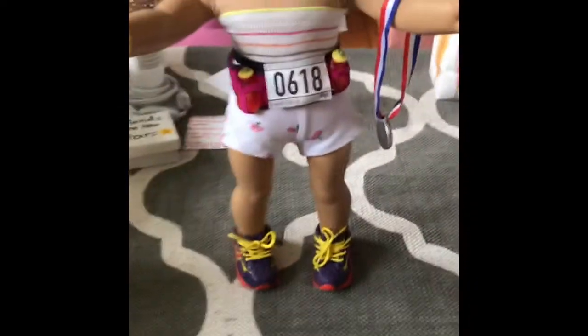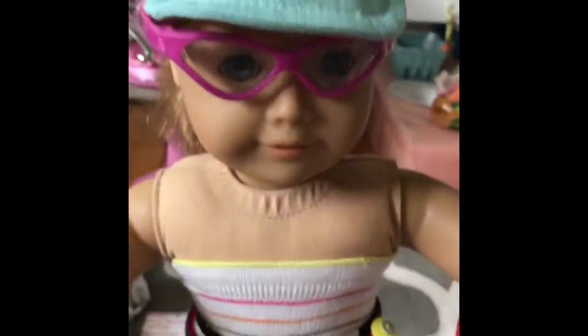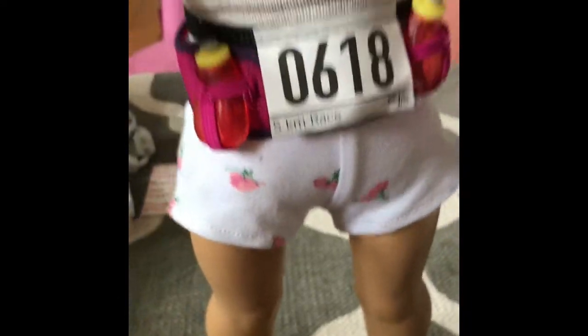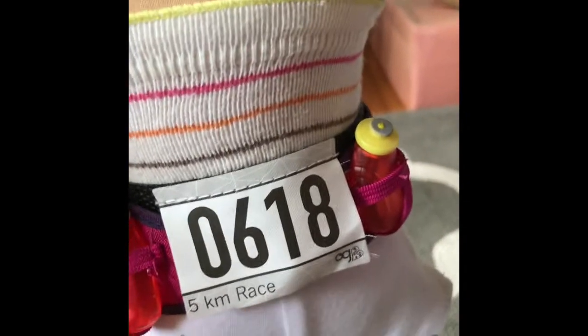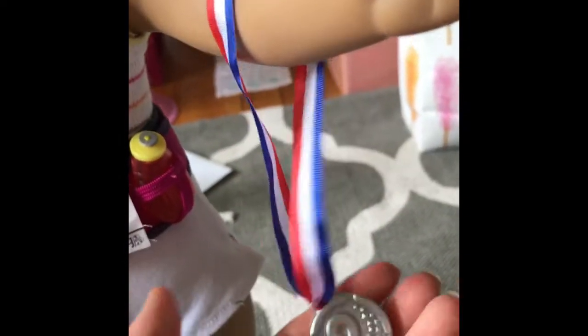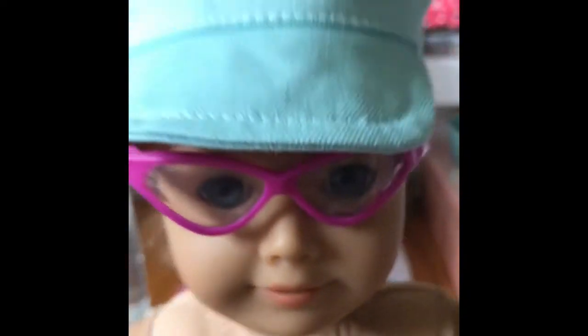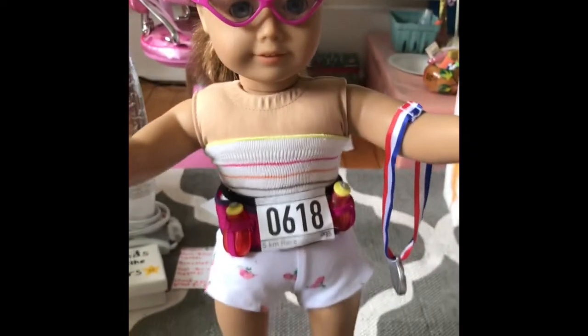Alright you guys, this is what my doll looks like with everything on. She kind of looks funny because of the glasses and the visor. But the shoes fit amazingly on American Girl dolls and other generations. She's got her little bib and her water bottle holders, holding the medal in one hand and the stopwatch in the other. She's got the visor and glasses on — that's the outfit.